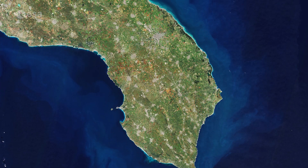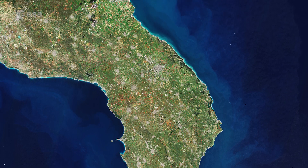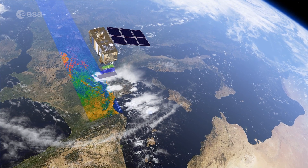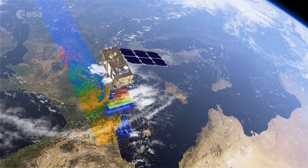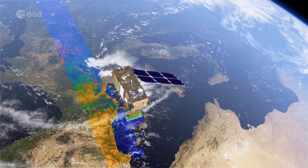This image was captured in January 2022 by the Copernicus Sentinel-2 mission. As well as providing detailed information about Earth's vegetation, Copernicus Sentinel-2 is designed to play a key role in mapping differences in land cover, to understand the landscape, map how it is used, and monitor changes over time.